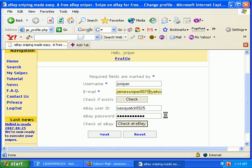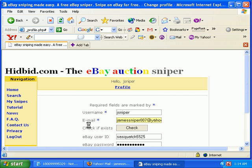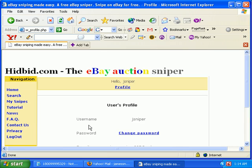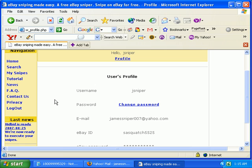If you do update your eBay information, just click the 'Check eBay' button to make sure it's correct, so that if you set up a snipe it can be executed. Once you update your information, just click the Next button and you'll see it updated.